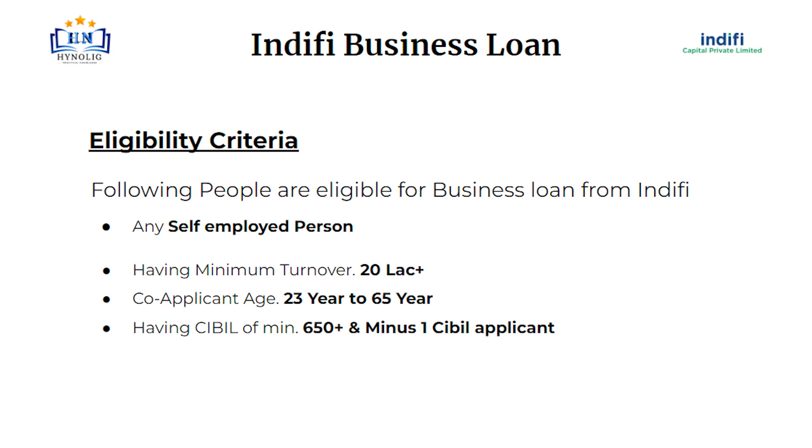Any salaried person and self-employed are eligible for Indify Business Loan, having minimum turnover more than 20 lakh. Co-applicant age should be between 23 years to 65 years. His or her CIBIL score should be more than 650, and minus 1 CIBIL applicant is also accepted.